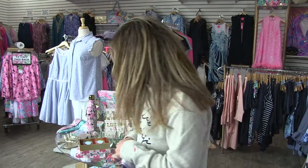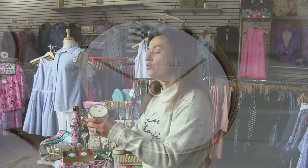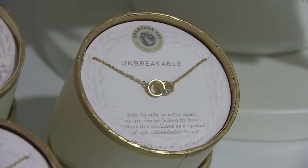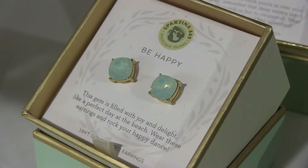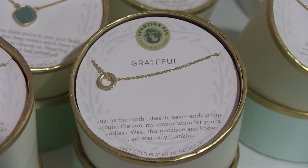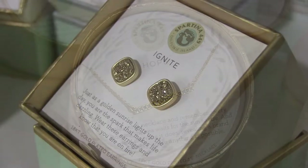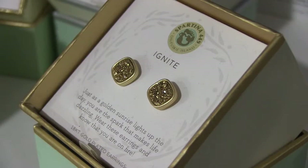I just bought this for myself — my own Mother's Day gift to me. Dads, speaking of Spartina, her jewelry line is so sweet and this isn't the only one we have. This one says 'grateful' — so cute, a dainty little necklace. You really can't mess it up with one of these. We've got earrings and lots more necklaces to choose from.